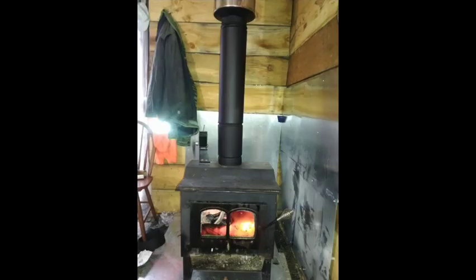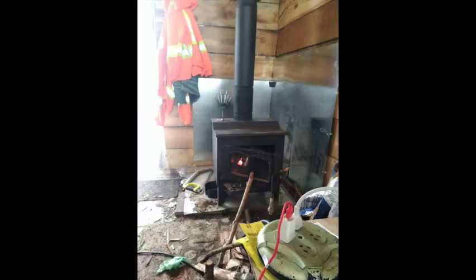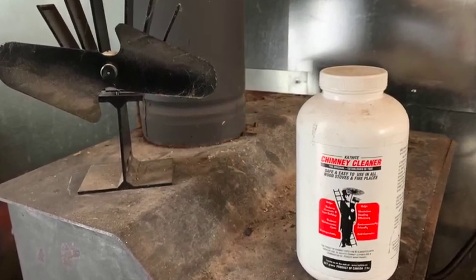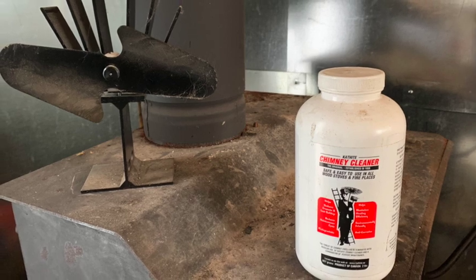Having said that, I do love my wood stove and it keeps us nice and warm. There are products like this one that you can use to control the creation of creosote — you need to put it in every third or fourth fire.